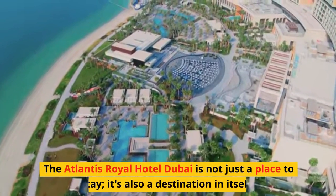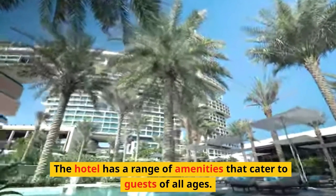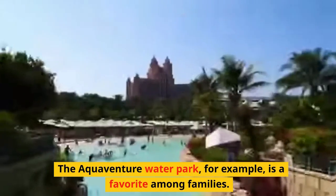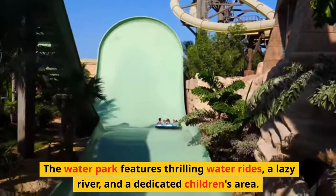The Atlantis Royal Hotel Dubai is not just a place to stay — it's also a destination in itself. The hotel has a range of amenities that cater to guests of all ages. The Aquaventure Waterpark, for example, is a favorite among families, featuring thrilling water rides, a lazy river, and a dedicated children's area.